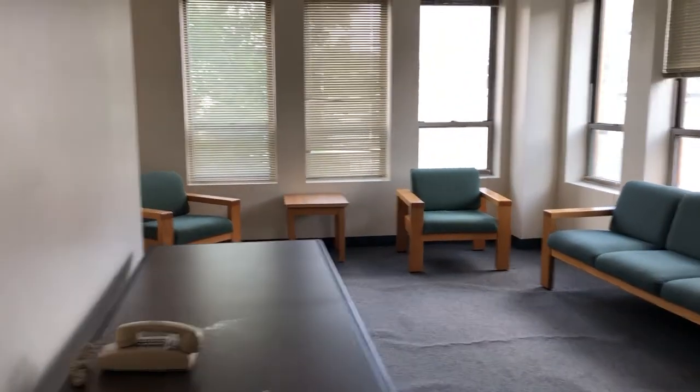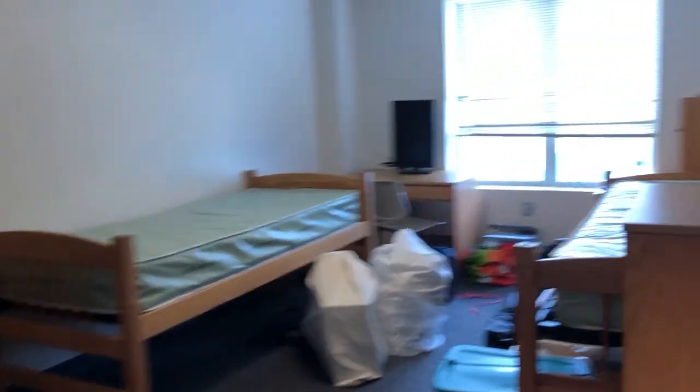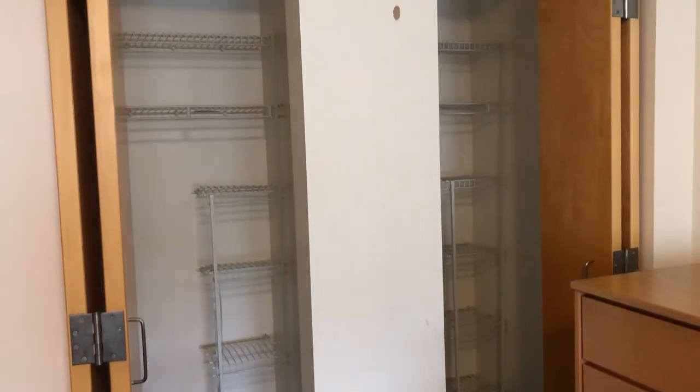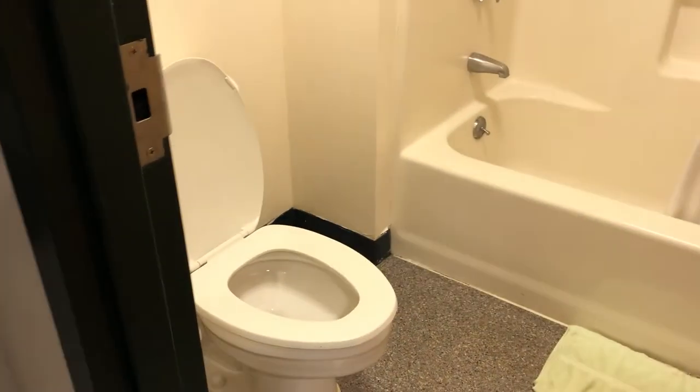Alright, so you walk in — on the left side we have this closet. The kitchen's right here; we have a fridge, oven, dishwasher, and sink. Here is our common room. This is Jeff's room, and room B is closed right now. Then we have room A — it's really messy right now. This is what the cabinets look like, and there are two sinks, a bathroom, and a shower.